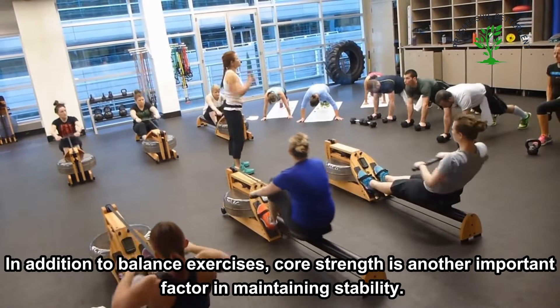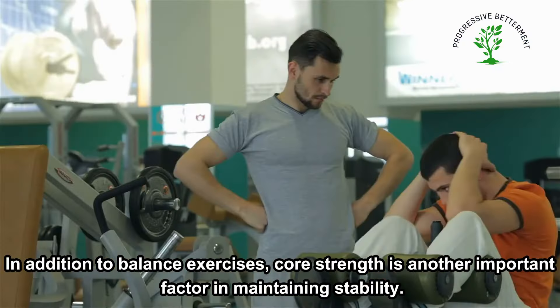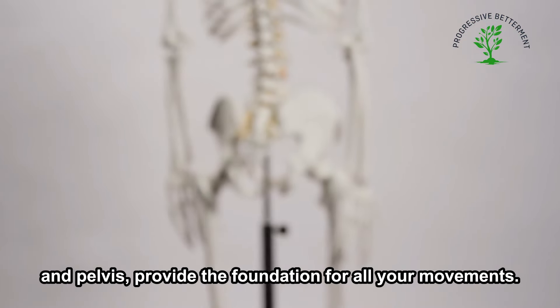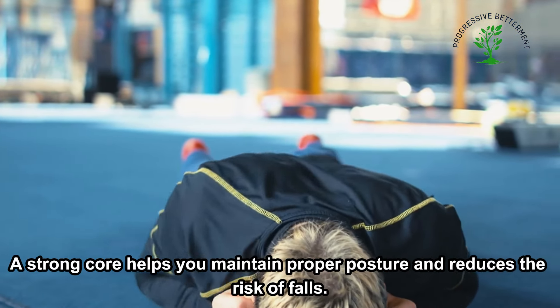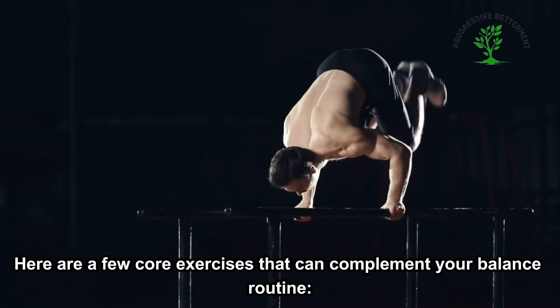In addition to balance exercises, core strength is another important factor in maintaining stability. Your core muscles, which include your abdominals, back, and pelvis, provide the foundation for all your movements. A strong core helps you maintain proper posture and reduces the risk of falls. Here are a few core exercises that can complement your balance routine.